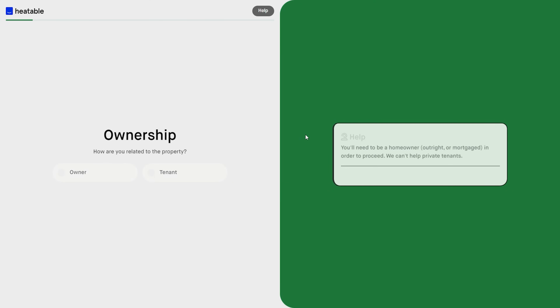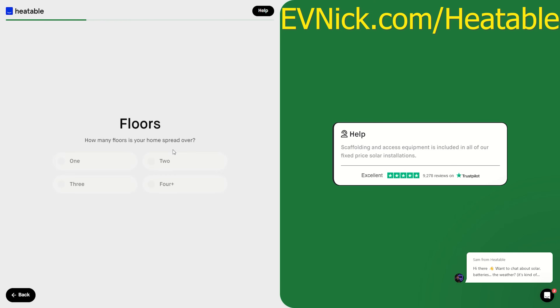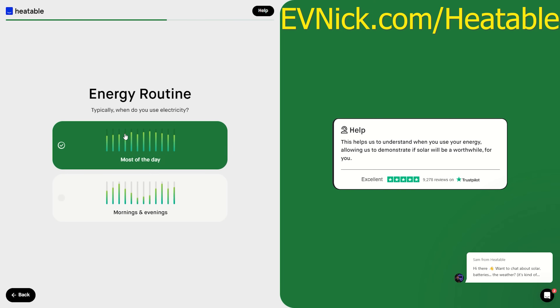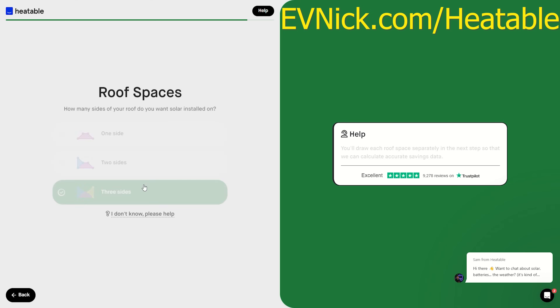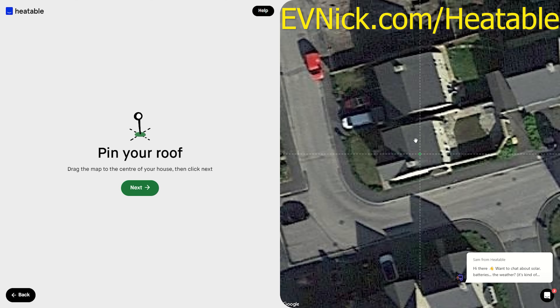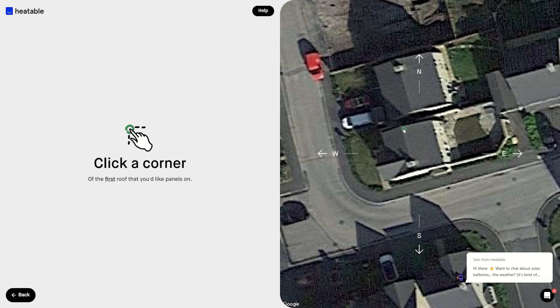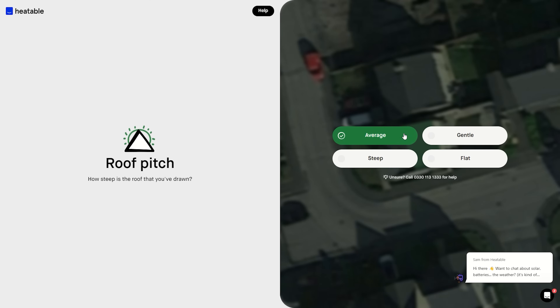The system was installed by Heatable. They're unique — one of the few national installers that let you get an instant online quote on your solar panel system for a fixed price. You can go to evnick.com/heatable and on the website you put your postcode in, answer a few basic questions about your energy use, draw your own roof, and then you're presented with an online fixed price.